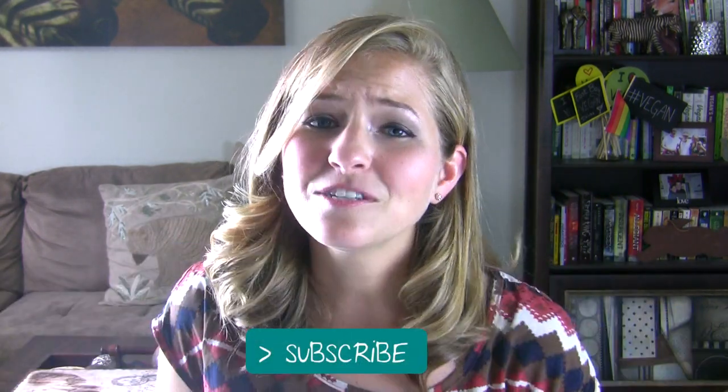Of course, as always, you can find more videos, tips, recipes and more at vegan.com. If you guys like this video, I hope you'll give it a thumbs up, and if you want to stay tuned for more, be sure to click the subscribe button. Thanks so much for watching and I will see you guys soon!